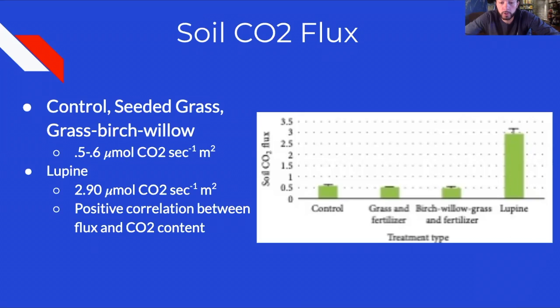Three of the four treatment types yielded similar rates of CO2 flux — the control, seeded grass, and grass-birch-willow all produced fluxes ranging from 0.5 to 0.6 micromoles per meter squared per second. The lupine treatment had a much higher flux of 2.9 micromoles per meter squared per second. Uniquely, lupine was the only treatment that exhibited a statistically significant relationship between flux and CO2 content, with both increasing at the same time.